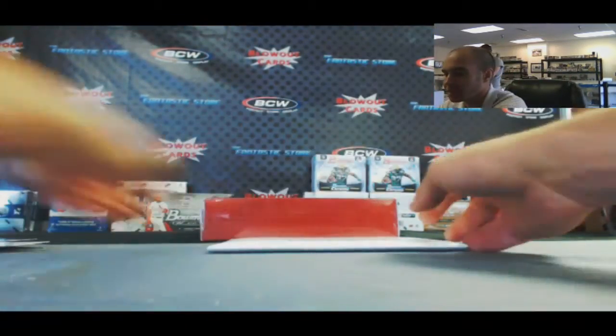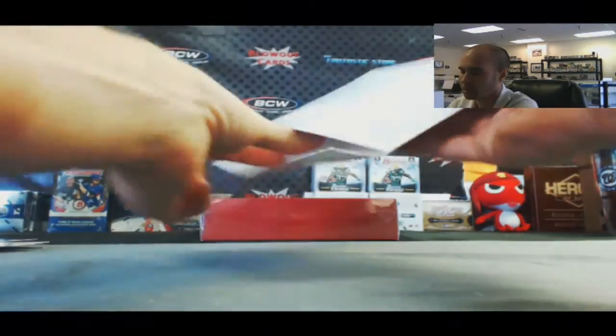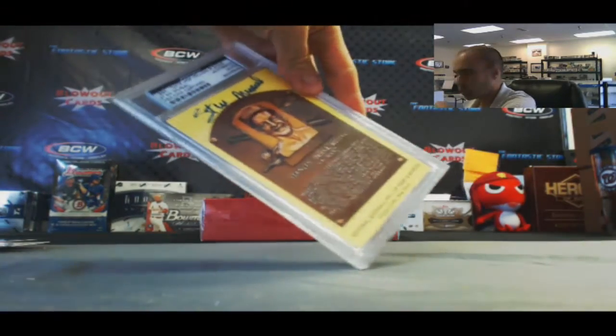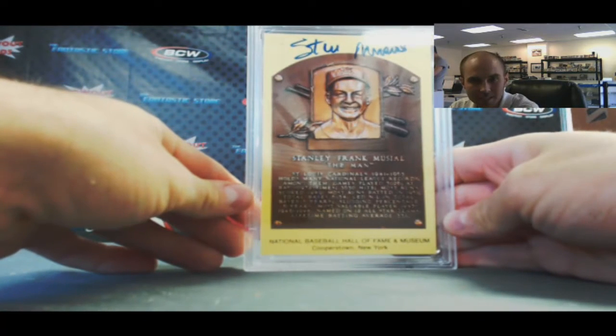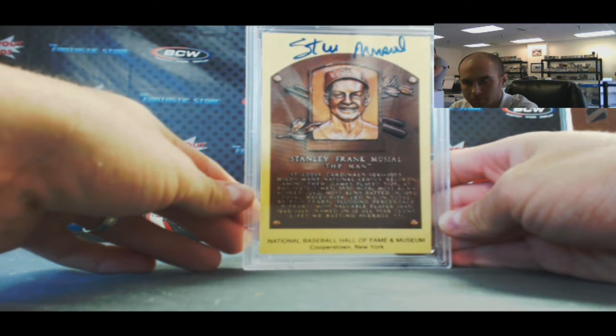Position 4, last item box 2 case 5: we've got a Stan Musial 1964 Hall of Fame plaque, PSA/DNA cert.